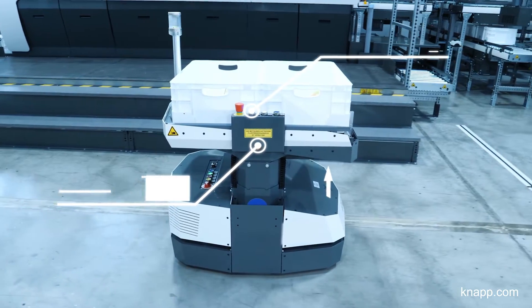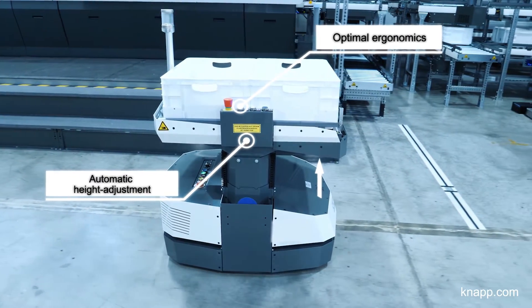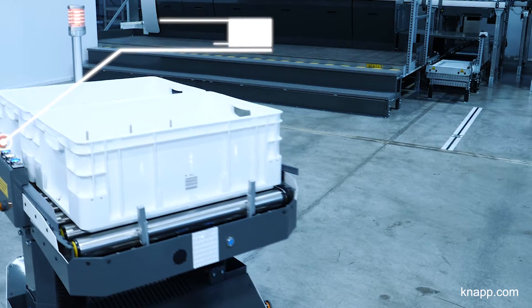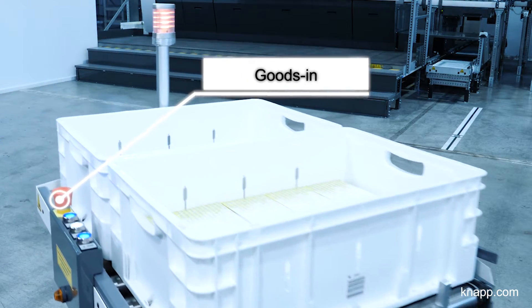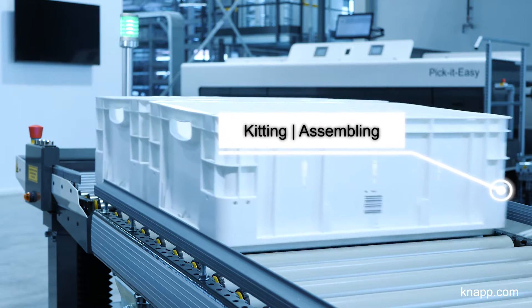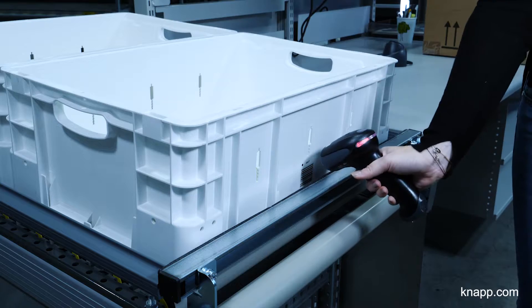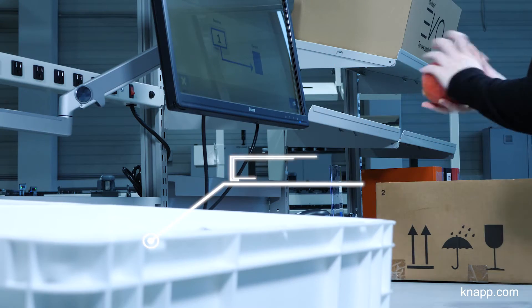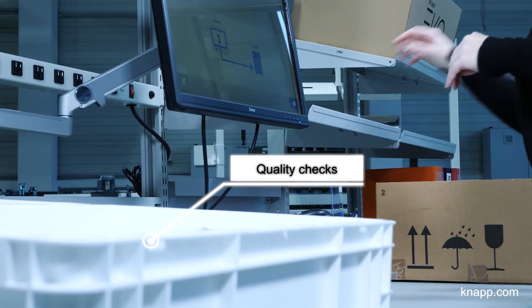The autonomous open shuttles adapt their height automatically to ensure that they provide employees with goods ergonomically. The open shuttles support different warehouse processes, like goods in, kitting and assembling, quality checks, returns, express deliveries, and various other processes.